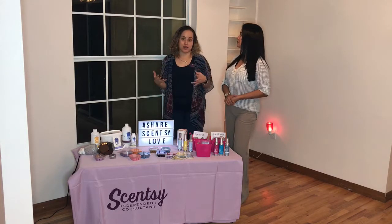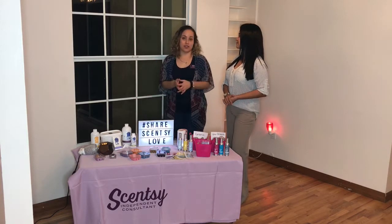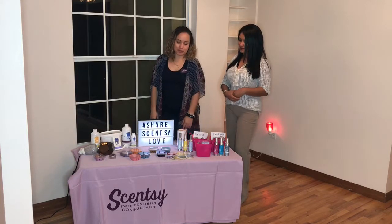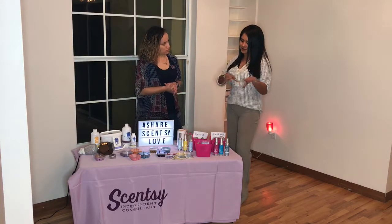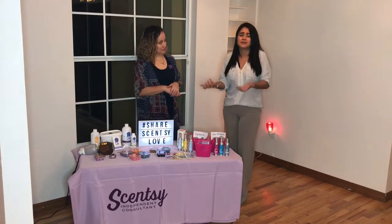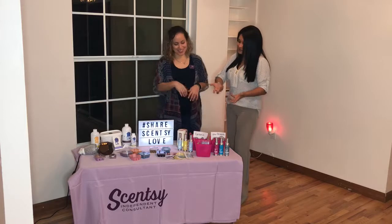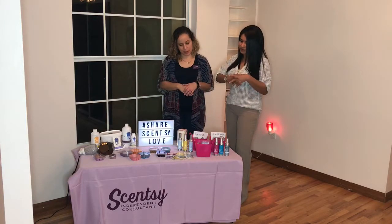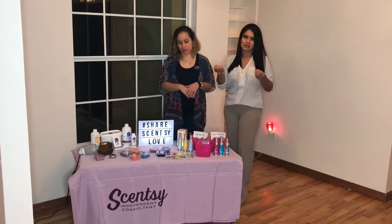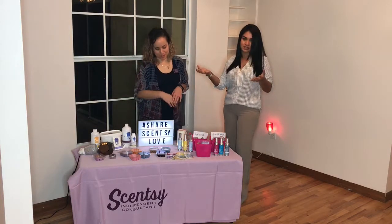Scentsy is vegan-free and not costing anyone else's life — unlike some candles. So what do you recommend, Valerie? I know you've got so many different scents. I won't eat them because they smell so good. What would you recommend? Some are very soft, some smell like your laundry detergent.